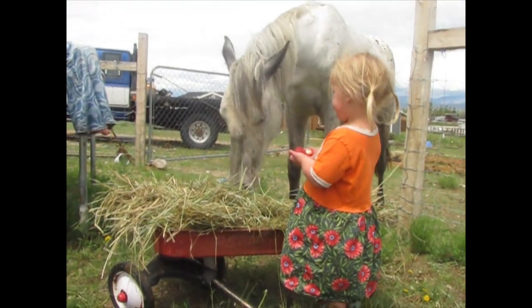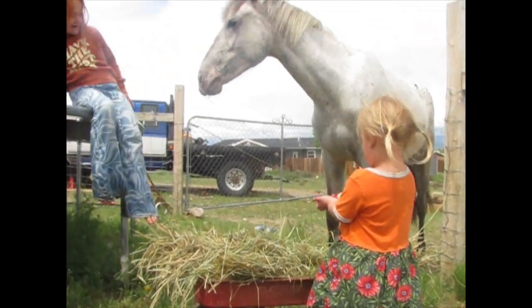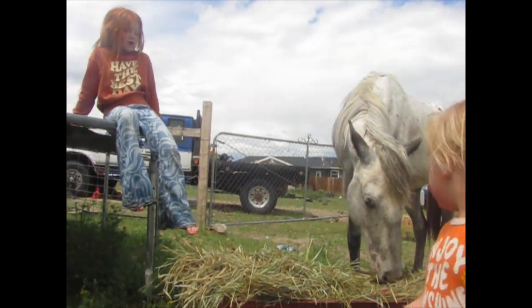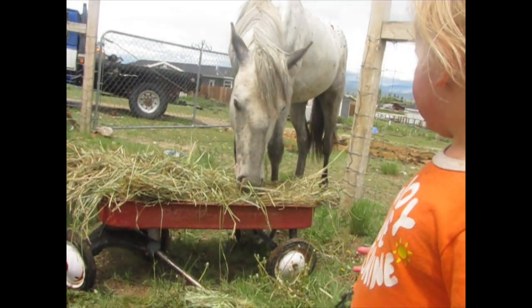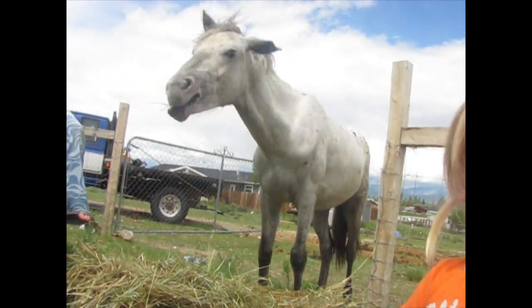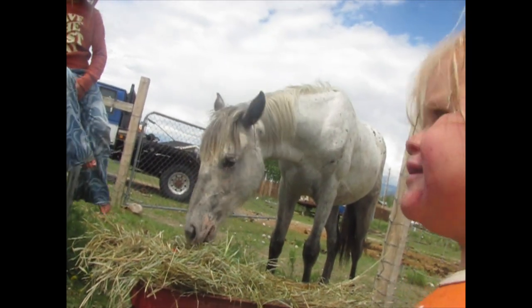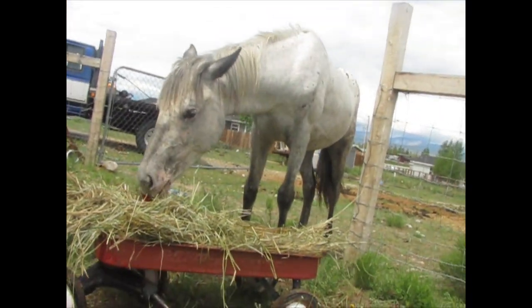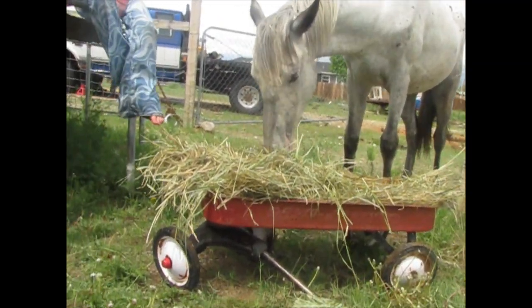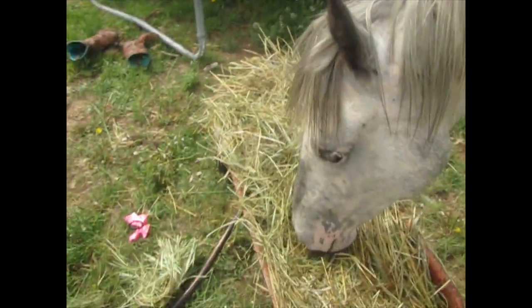Yeah, she does like it! She tried to eat my hair — she's silly. I put it in the hay for her. Oh, she's eating a strawberry! She's eating it. Is it good, Bunny? She likes it. She's just a good girl.